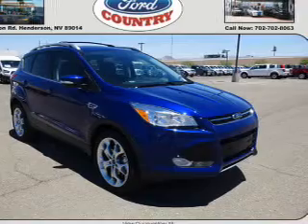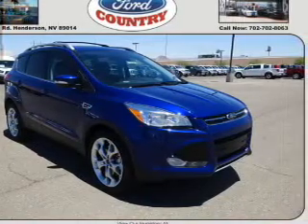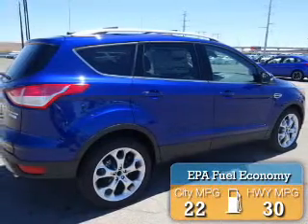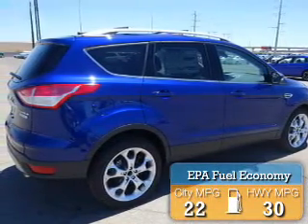It's powered by Front Wheel Drive, a 2-liter 4-cylinder engine, and an automatic transmission. Great fuel efficiency saves you money by requiring fewer trips to the gas station.